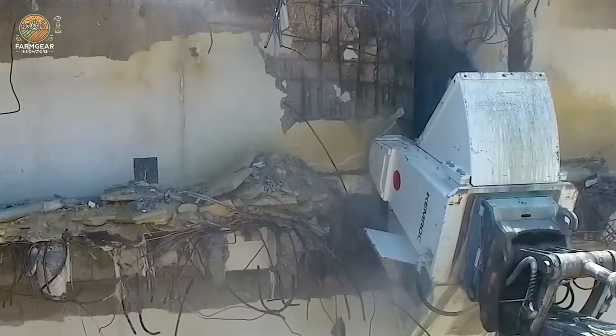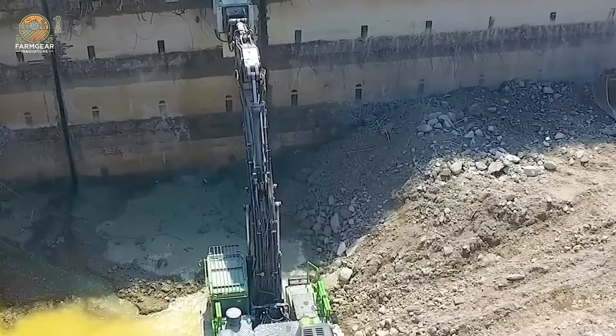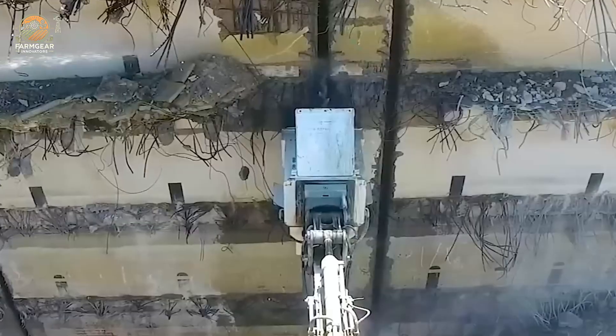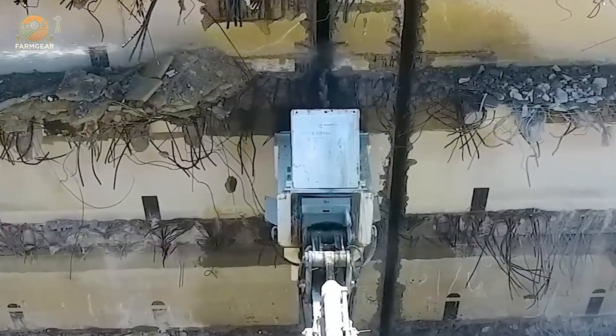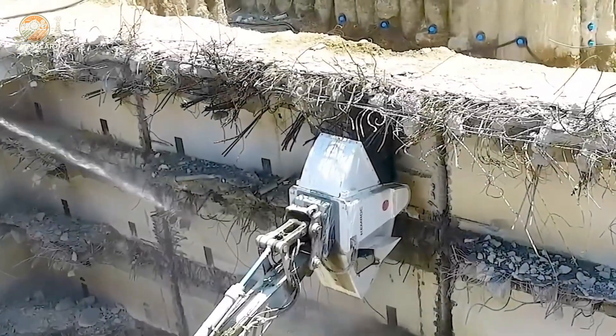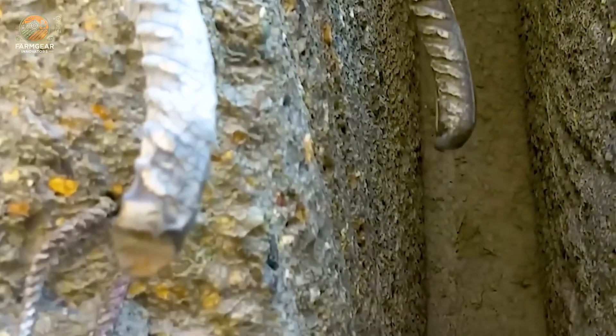High efficiency in demolition work is clearly demonstrated by the DMW220 cutting wheel technology. With its dual high torque engine, the machine quickly and precisely handles tough materials, delivering outstanding performance in harsh environments. It's a game changer in the world of demolition.